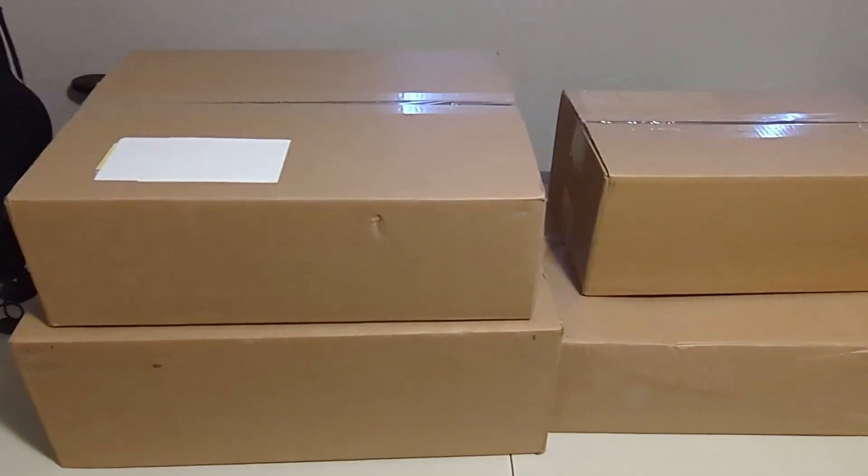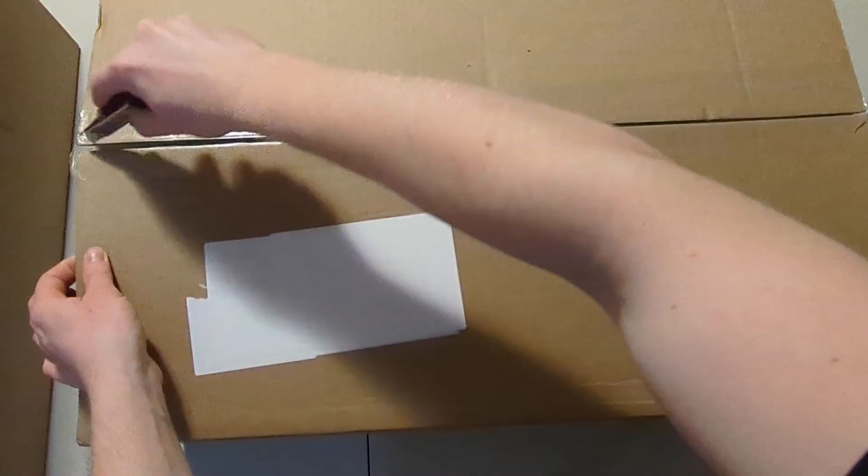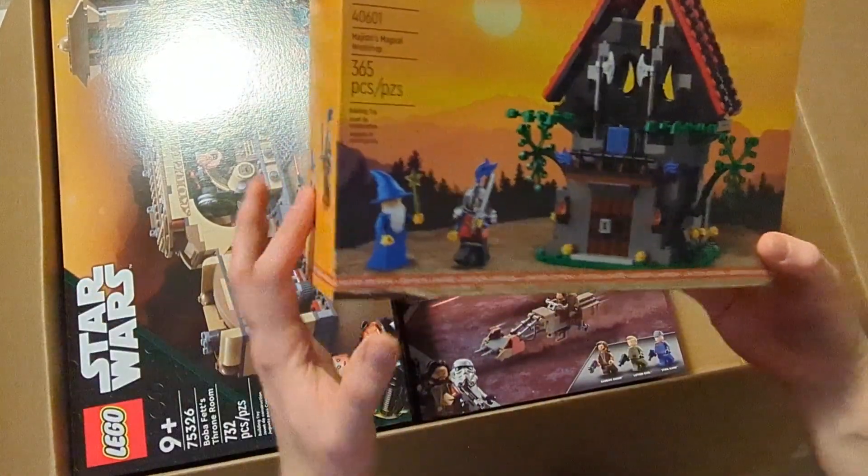Today we got these four huge boxes that I purchased during Black Friday, and they contain LEGO investments. So without further ado, let's just jump right into this. As you may know, during Black Friday there were a bunch of promos, so first of all...